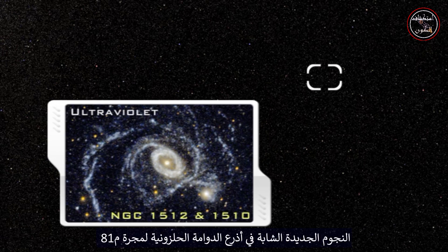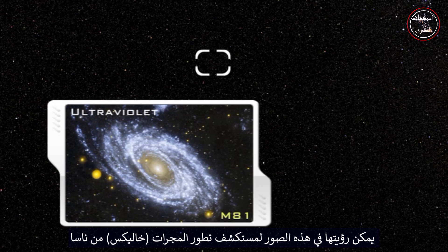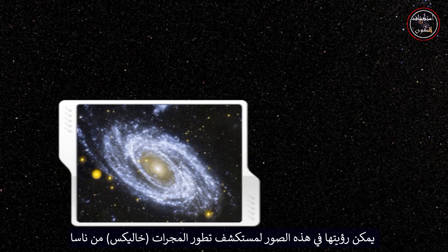New young stars in the spiral arms of galaxy M81 can be seen in this Galaxy Evolution Explorer GALEX image from NASA.